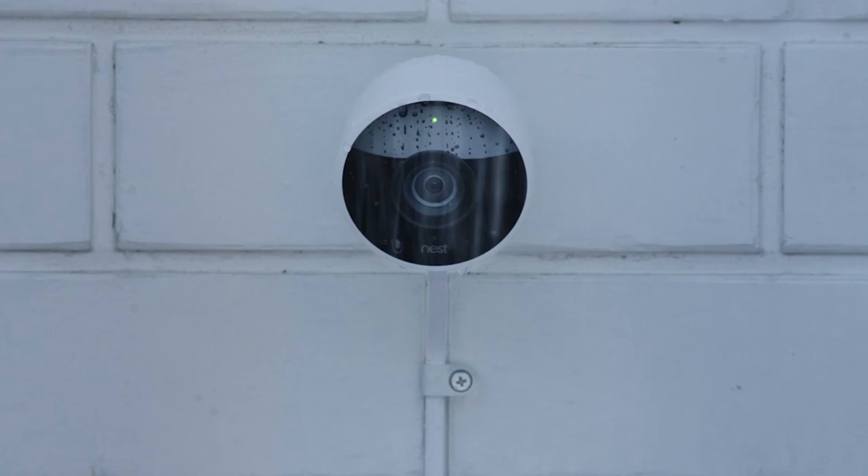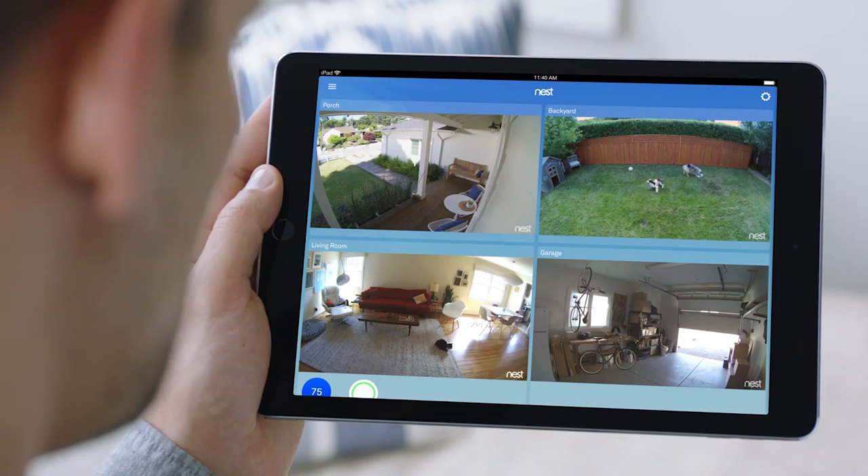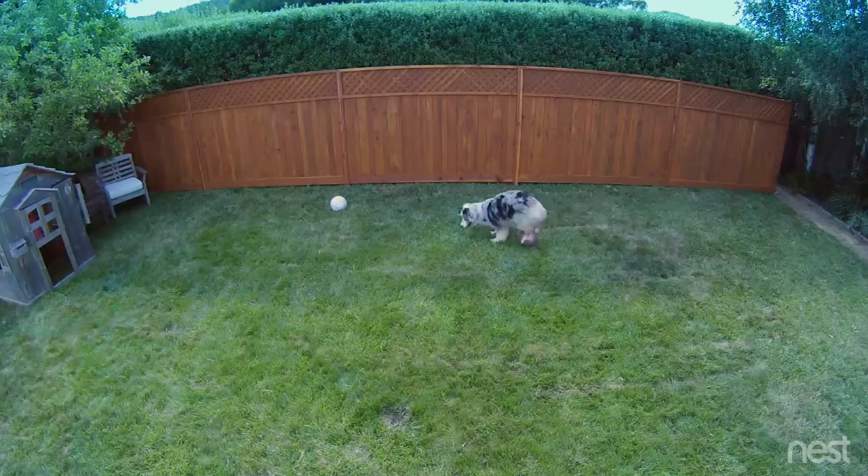We're looking at three new things. The number one thing is this new camera called Nest Cam Outdoor. We also have a new app and an improvement to a subscription service that we call Person Alerts.